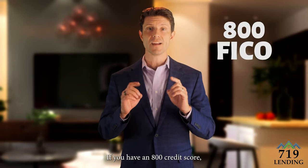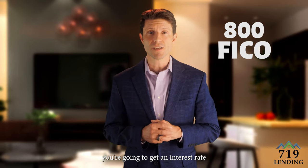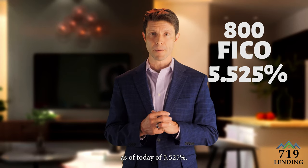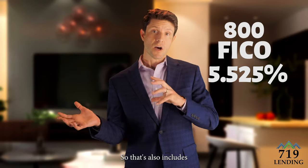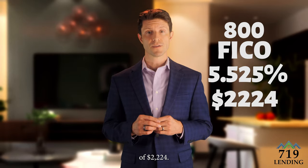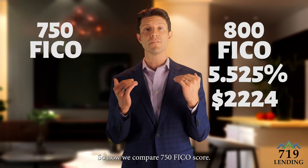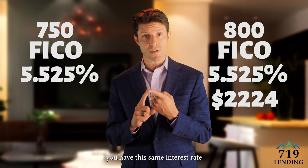Here's our first scenario: if you have an 800 credit score — an incredible credit score — you're going to get an interest rate as of today of five point five five percent. That's going to have a principal and interest payment that also includes your mortgage insurance, because you didn't put twenty percent down, of two thousand two hundred and twenty four dollars.